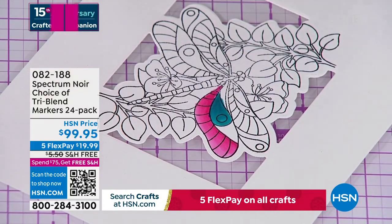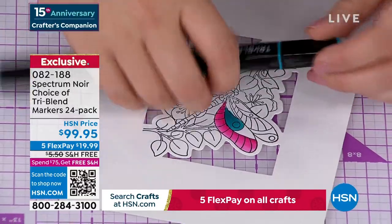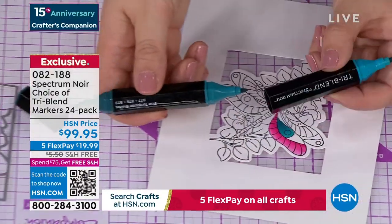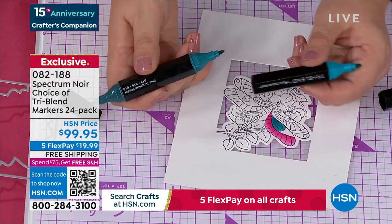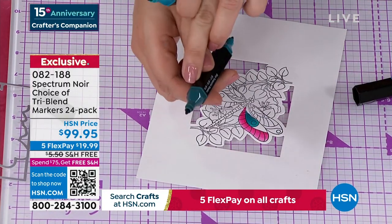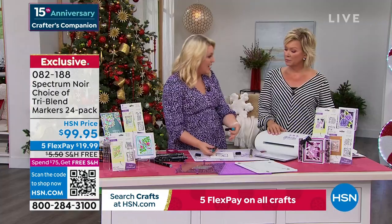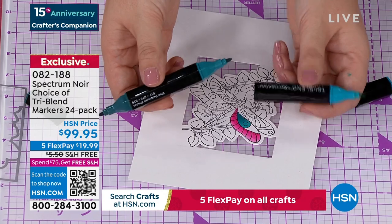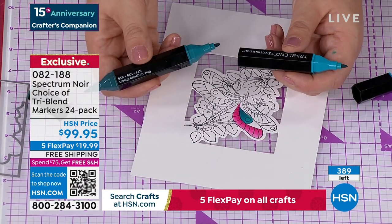We're going to move along into a couple of final pieces. This is our Crafter's Companion Everyday Word dies. They are massive. The price is $19.95 — these are $14.95 each on my website at retail. $19.95 is getting you three. So everything above the line cuts out, everything below cuts in.